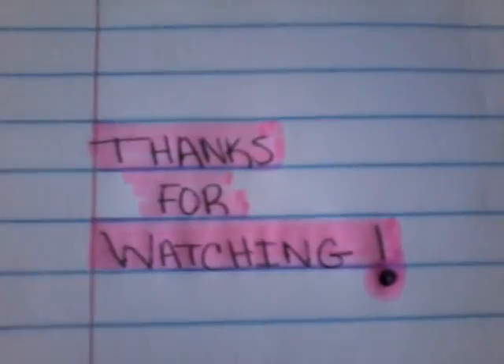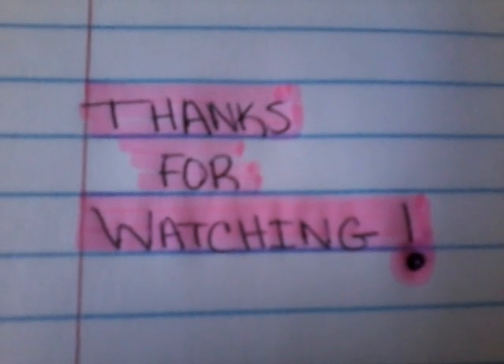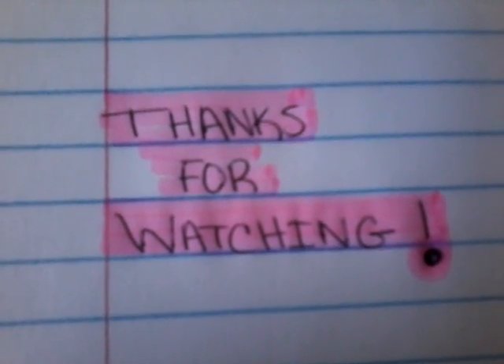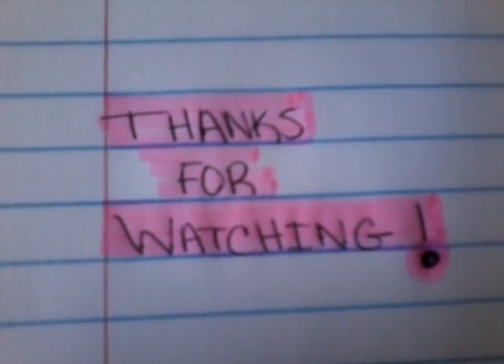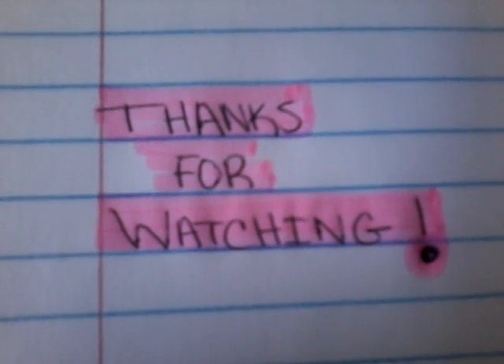Hey guys, welcome back, and if you're new to my channel, welcome — it's so good to have you. I hope you'll hit that little red subscribe button so you won't miss another one of my videos, because I post every time I see a freebie or a really good deal. So be sure to hit it.